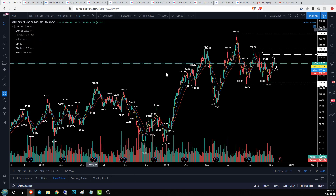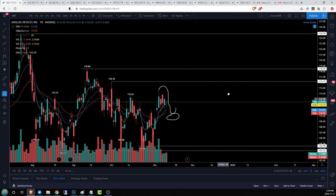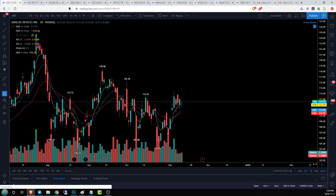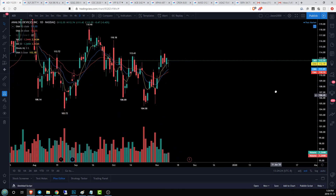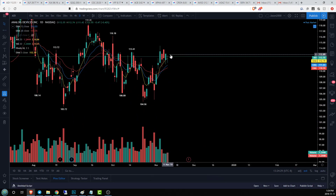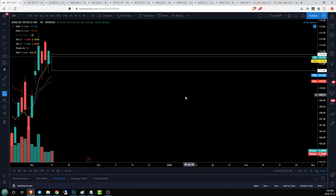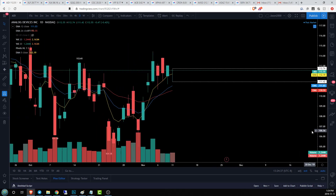ADI is our last ticker of the day. Let's let TradingView catch up and see if we can get a good analysis. Inside bar on ADI — a very popular move today. Our ranges are 112.74 and 111.42.